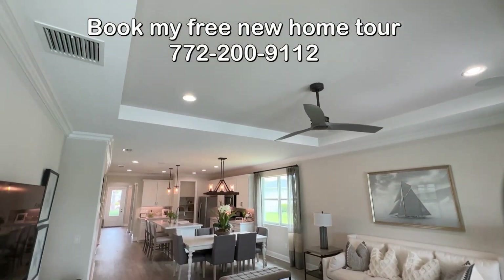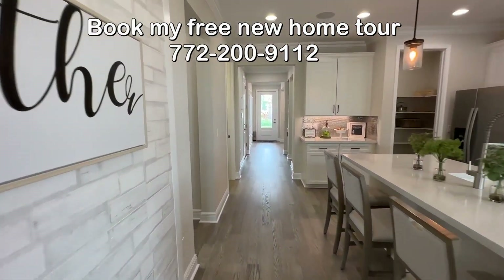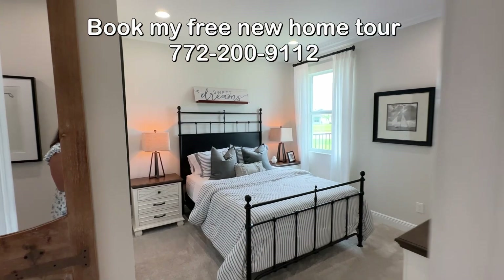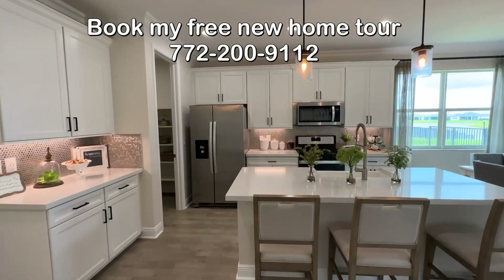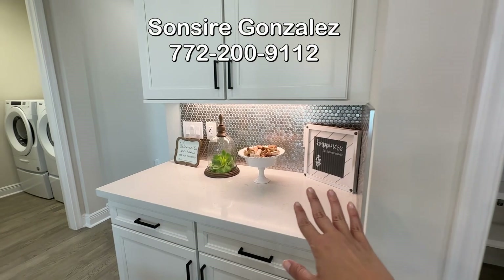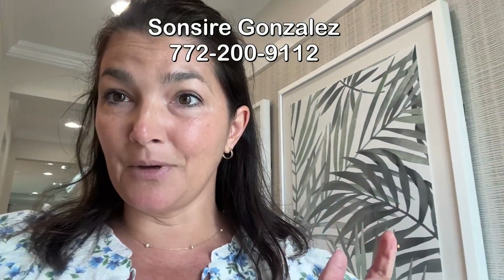The tray ceiling is not included — I don't know how much that upgrade is, but if you want to know, I can find out for you. Here is the hall bath, one bedroom, and the other bedroom. It's a great, great house — very comfortable, and a good pantry too. The glass door is an upgrade. You can build a Briar right now in Kenley for under $450,000 with some really nice upgrades, which is a steal.